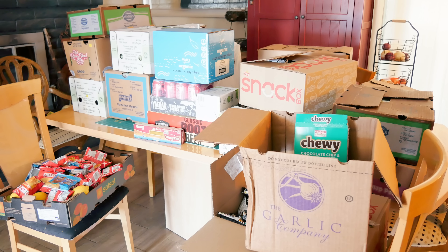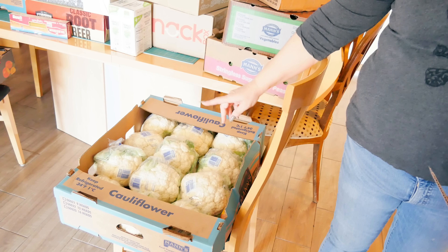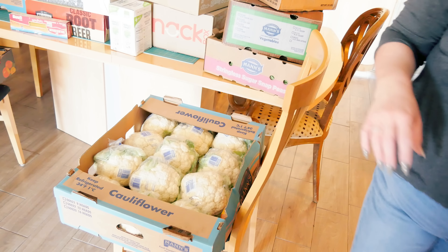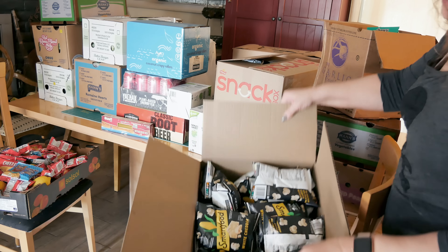We go up there occasionally and get a haul so we can share with the kids. As soon as I'm done filming this, it will get divvied up and sent to the kids' houses, and I'm going to share with the neighbors as well. First thing I got — all of this cauliflower! I'm super excited about it. I will probably freeze it, so I'm going to take this apart and freeze it. I was going to make some cauliflower soup, so I'm excited to have some of that.